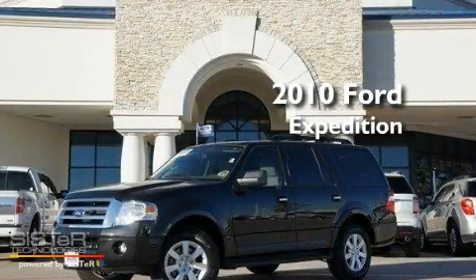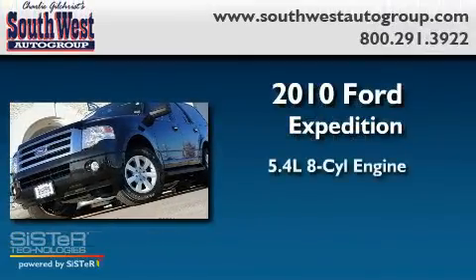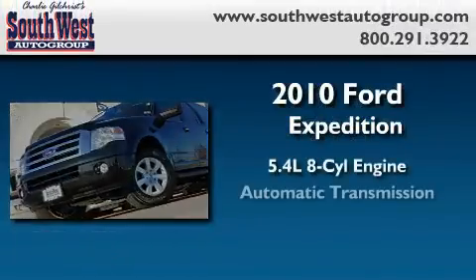This is a certified pre-owned 2010 Ford Expedition. It features a 5.4-liter, eight-cylinder engine and an automatic transmission.